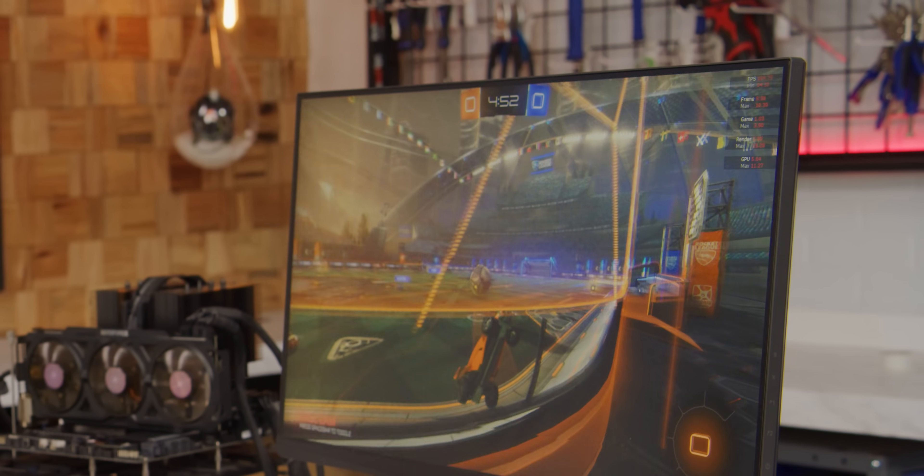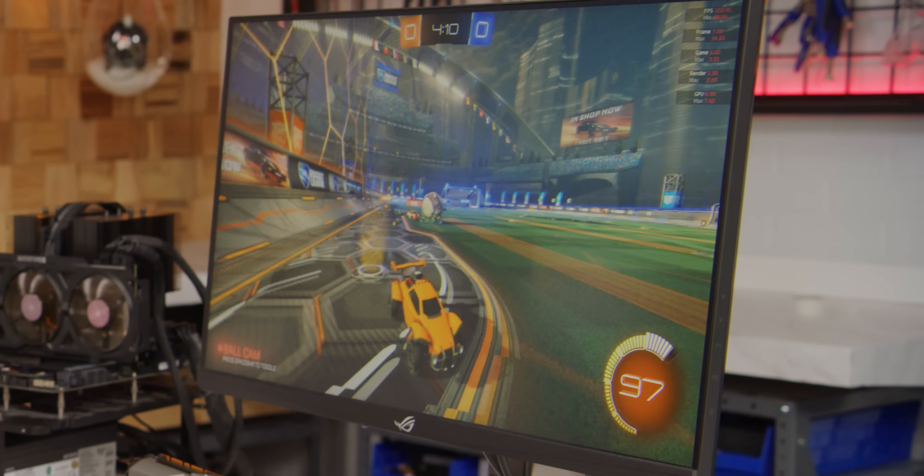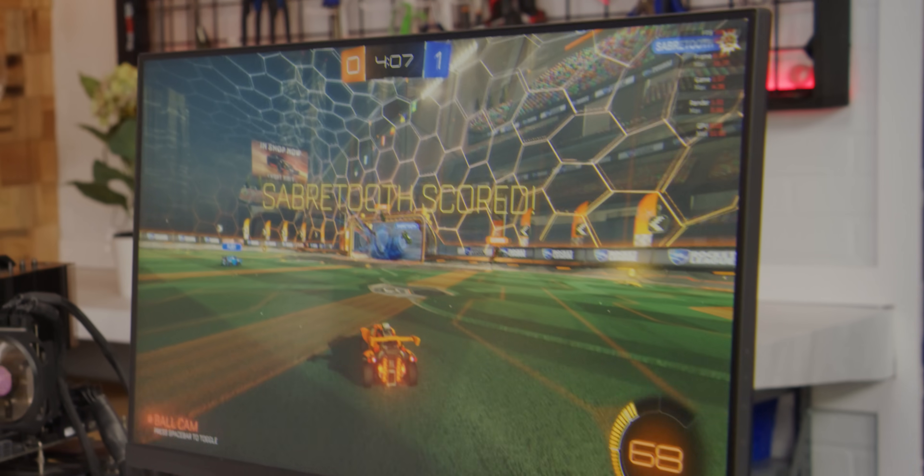One game doesn't prove anything, so here's Rocket League running at 1080p. We're running at 200 FPS here. Esports games, maxed out — absolutely no problem.